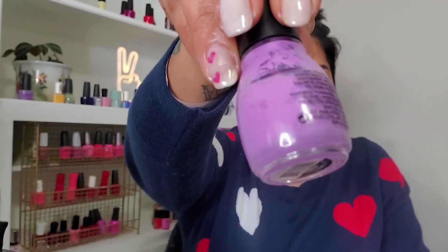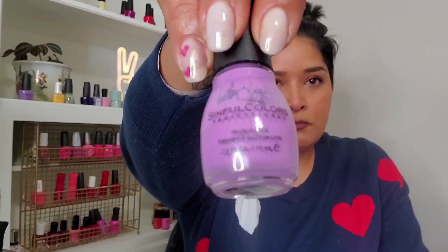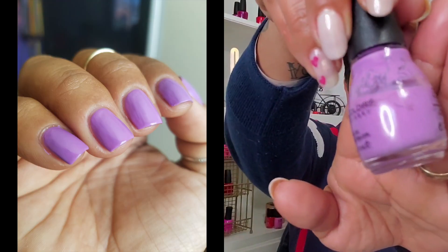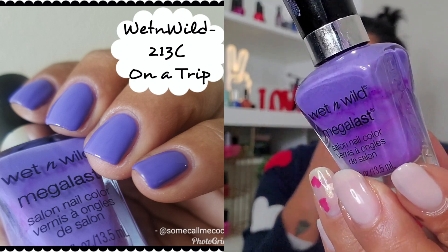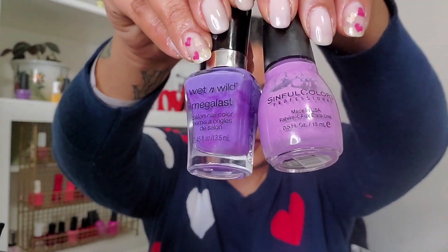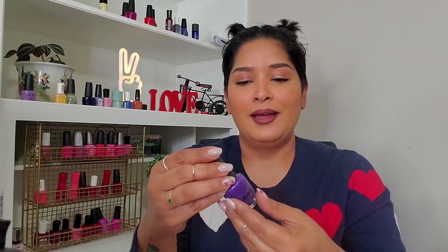Moving to a couple of pink-purples: I have Tempest from Simple Colors — great formula, a couple of coats. I'll pop up an old manicure picture on screen. It's a cream orchid color, really beautiful. Another cream is On a Trip from Wet and Wild, which I have in my project polish. It's a little bit different from Tempest because Tempest has a little more pink to it.